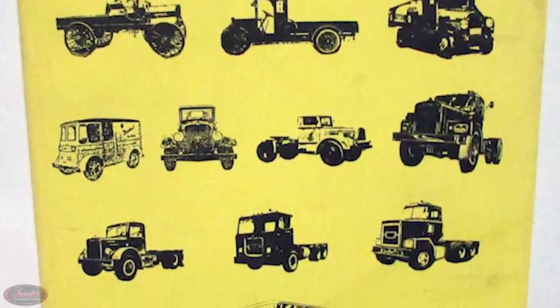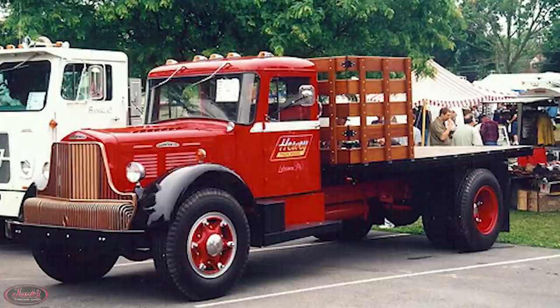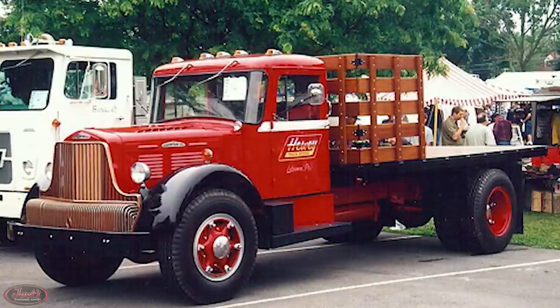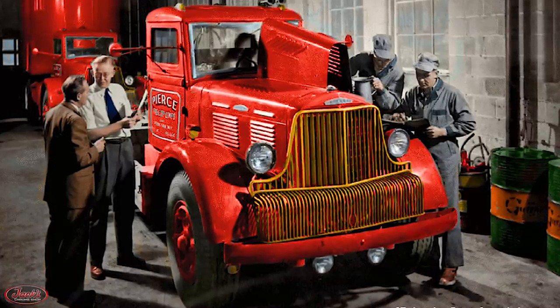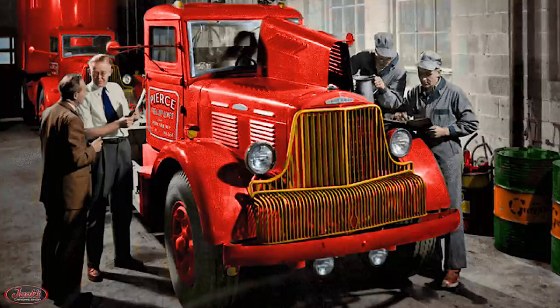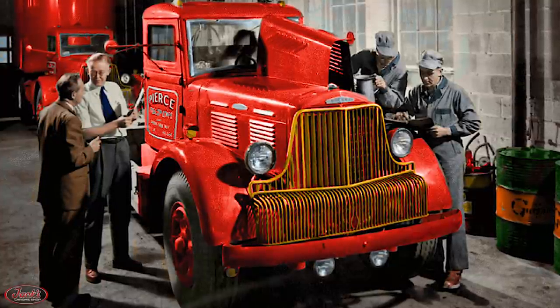Continuing on the Continental engine company concept, after the lucrative launch of the Model 260 in the late 1940s, the two manufacturers — Brockway and Continental — almost merged together in the early to mid-50s, before ultimately deciding against the deal in order to pursue more magnificent mergers a little later on.